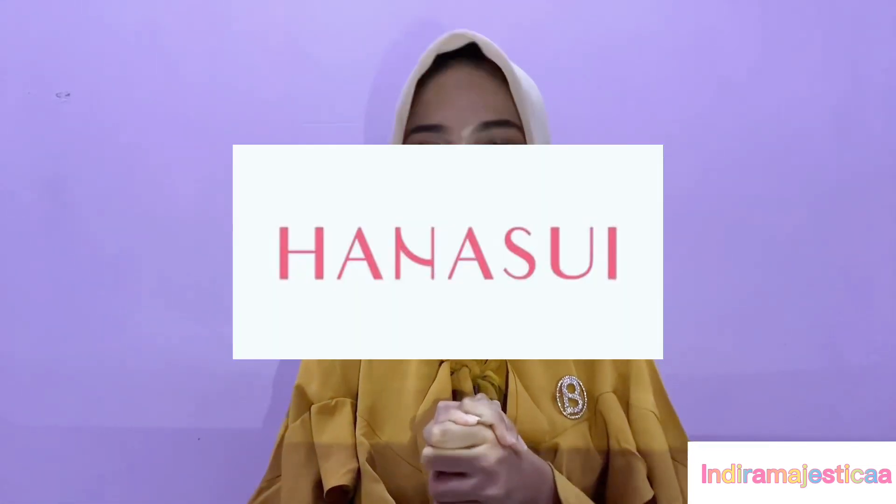My favorite is coffee soap from a local brand in Indonesia — that is Hana Sui. Before this, I was a coffee lover and I also had a soap business where I also produced body wash, but I really like this coffee brand from Hana Sui.